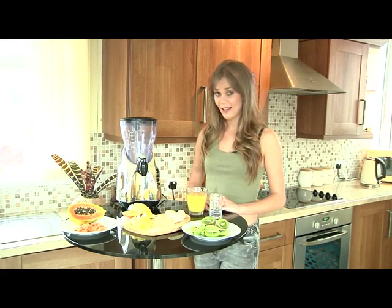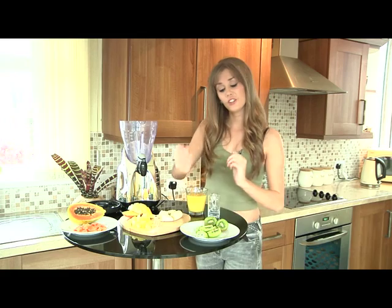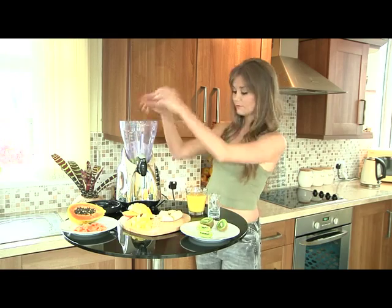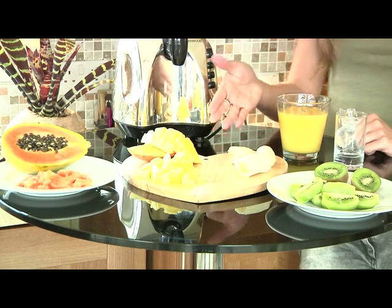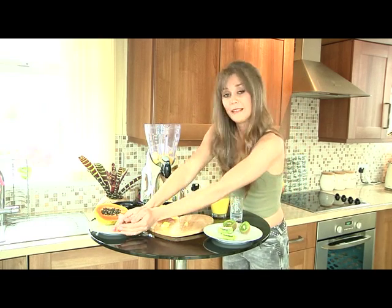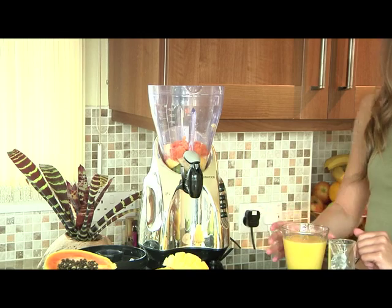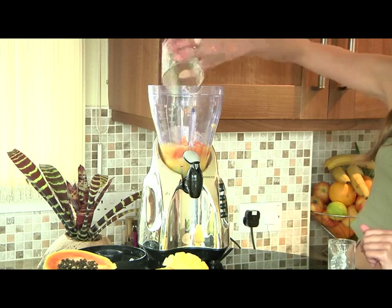Now we just need to combine all the ingredients in the blender and blend until smooth. You can choose any fruits you want to put in these smoothies. I've chosen to put a banana in because bananas provide a great source of potassium. Also the papaya is extremely high in fibre.